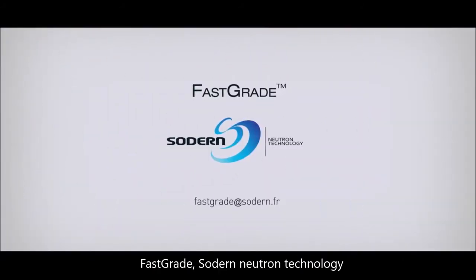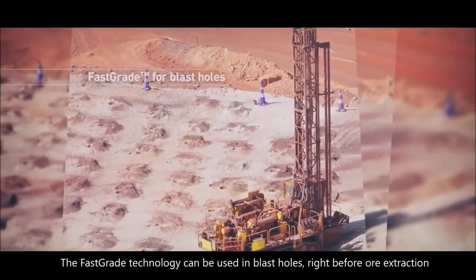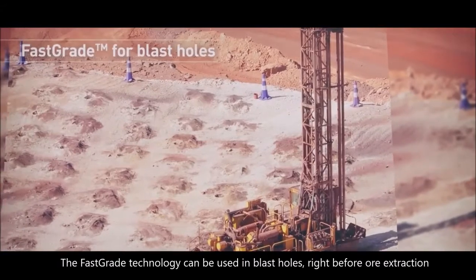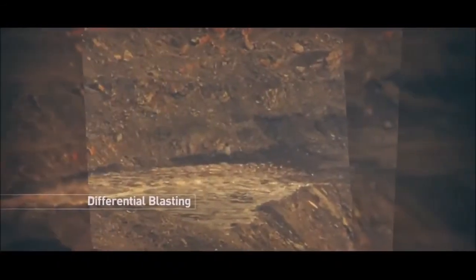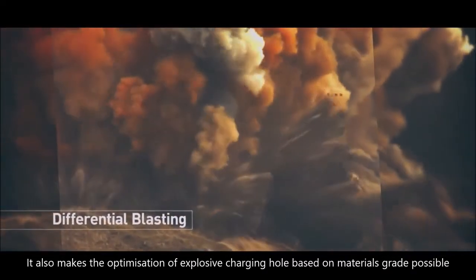FastGrade — Sodern Neutron Technology. The FastGrade technology can be used in blast holes right before ore extraction. It also makes the optimization of explosive charging holes based on material grade possible.